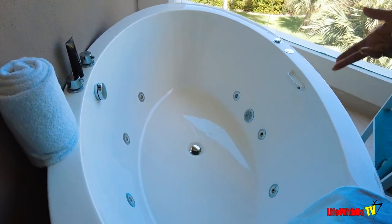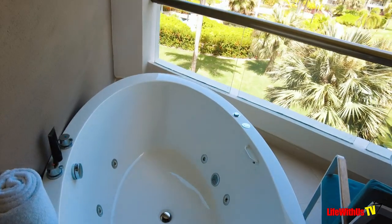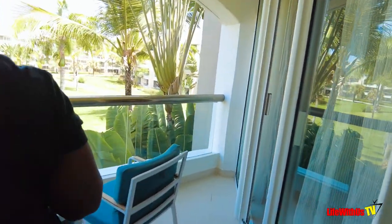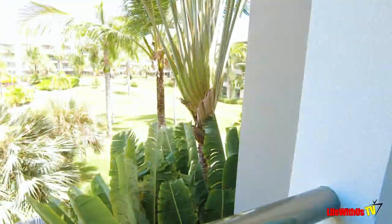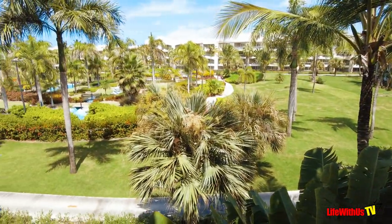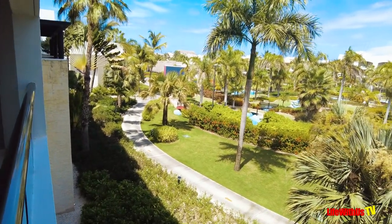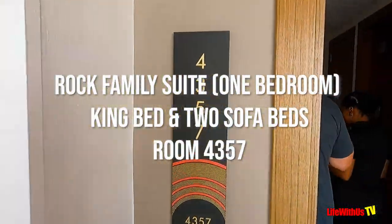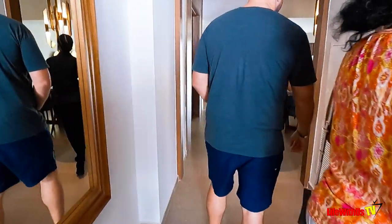This was everything. I do wish there was more privacy so you could fully enjoy that jetted tub — maybe frost the glass a bit so at night people can't see directly in, or add a plant. But we made it work — got in there in swimwear, had a good time with a glass of wine. The balcony overlooked the miniature golf course and it was beautiful.